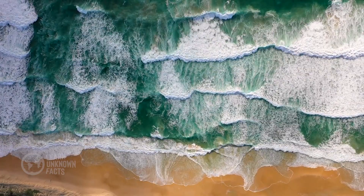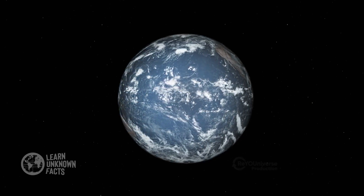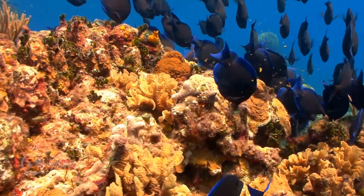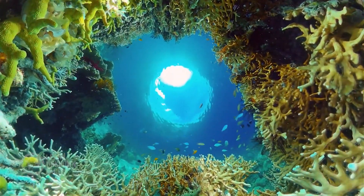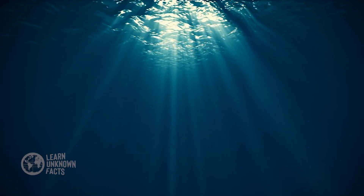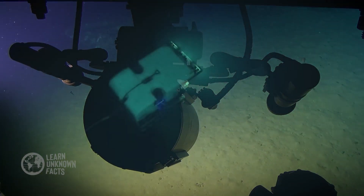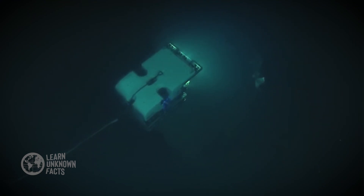The ocean, a vast, mysterious world that covers more than 70% of our planet. It is both beautiful and treacherous, teeming with life and secrets waiting to be discovered. Today, we dive into the depths to uncover everything you need to know about the ocean and the mysteries that lie beneath.